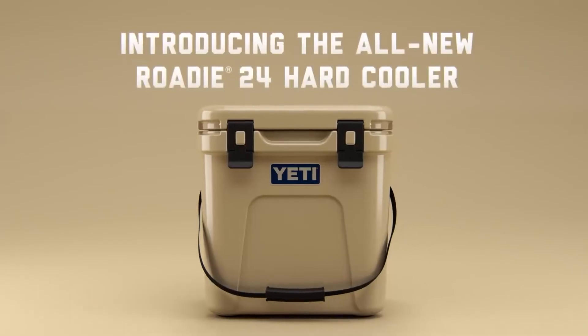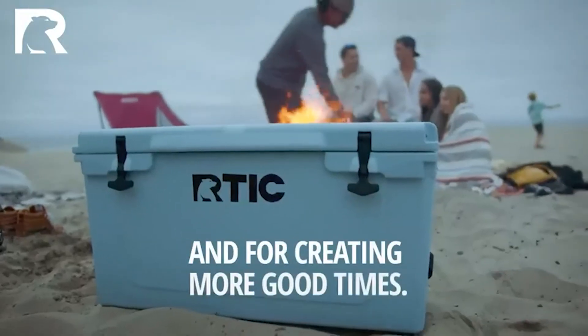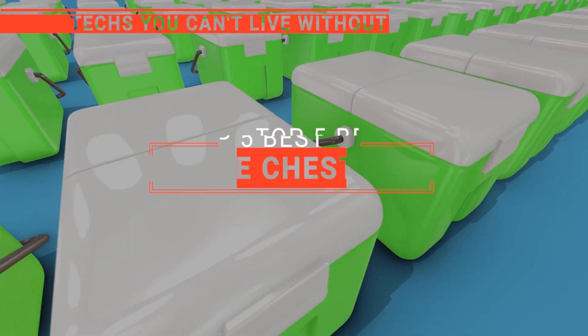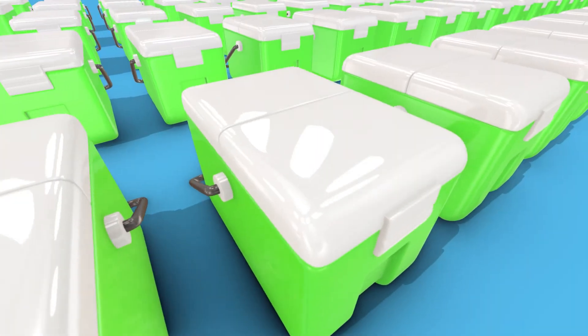The Arctic Zone? The Yeti or Pelican? Perhaps the Sea Release Miley? Or the RTIC Hard? Which one should you buy? In this video, we are going to look at the top 5 ice chests available on the market today and tell you which one is best for you.